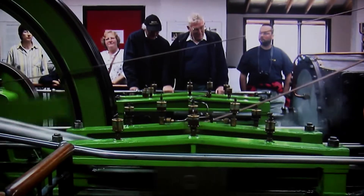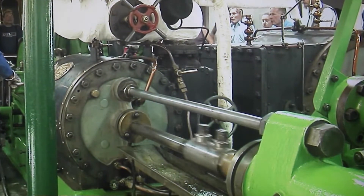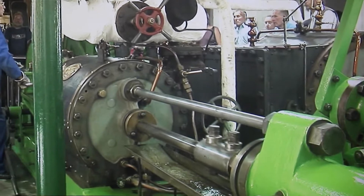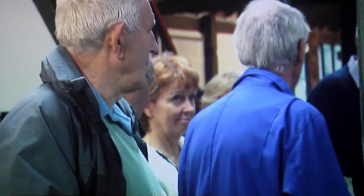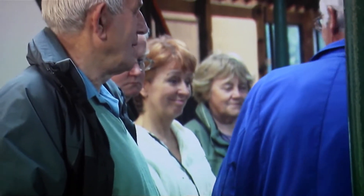Now when Tower Bridge was opened in 1894 by the Prince of Wales — not the present Prince of Wales, the previous one — there were two steam engines which provided hydraulic power, which then supplied the eight hydraulic engines which wound the bridge open and closed.